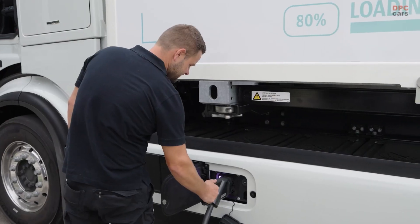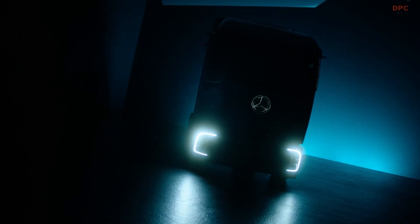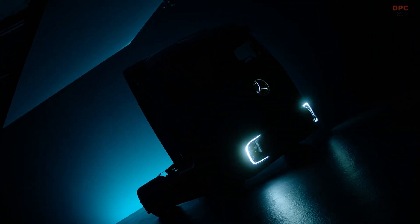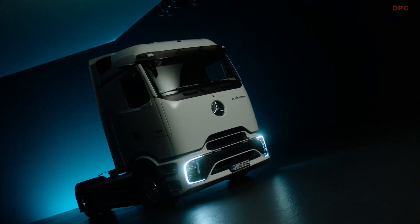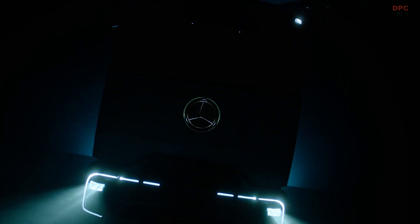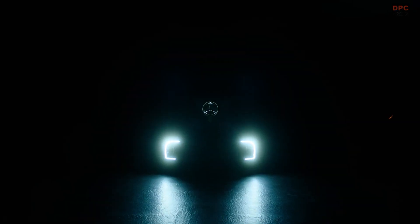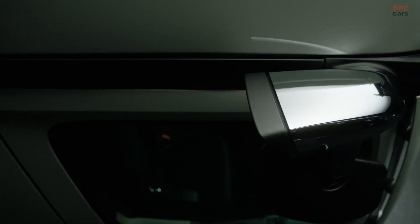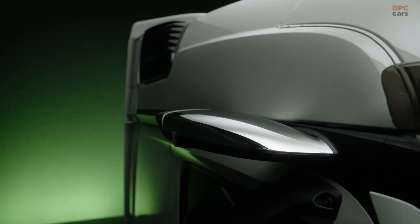Safety is a paramount concern, and Daimler Truck equips the E-Actros 600 with a range of advanced safety features. The truck boasts sensors that provide a comprehensive 270-degree view, feeding data to electronic driver assist systems. These systems include forward and turning collision warnings with automatic emergency braking, as well as pedestrian and cyclist detection. Additionally, a lane change assist feature monitors the trailer's length and can steer the truck back into its lane if the driver overlooks a neighboring vehicle.